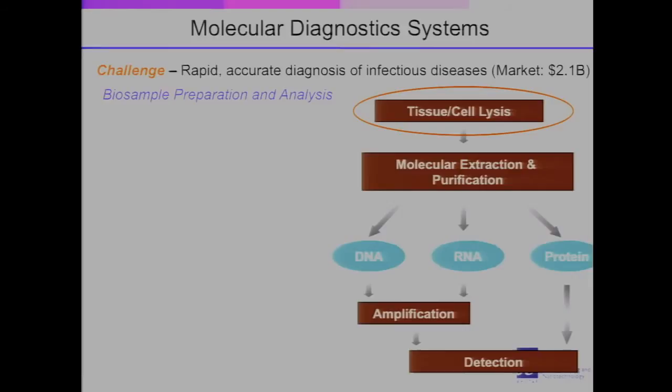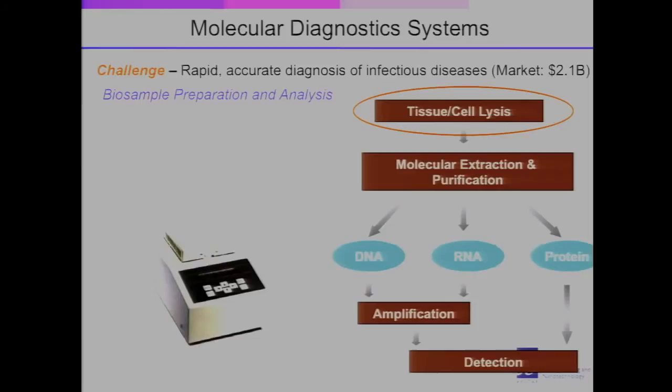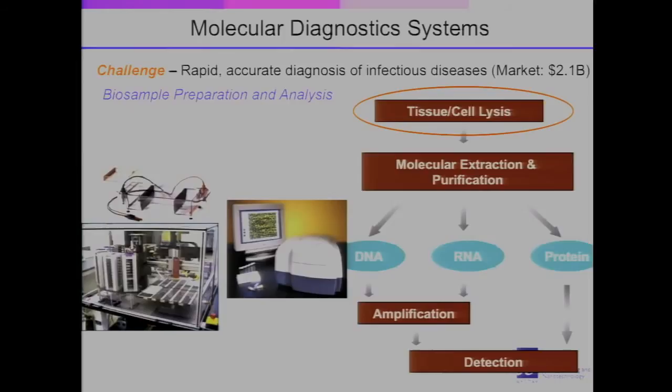The bio-sample preparation and analysis goes through various different steps. First, you have tissue and cell lysis. From there you extract the DNA, RNA, and protein. You then need to amplify the signal in order to detect it. This involves many steps — it's very tedious. In fact, it usually requires six to eight hours, and in the process you might introduce contamination to the sample, or subject the operator to the disease.